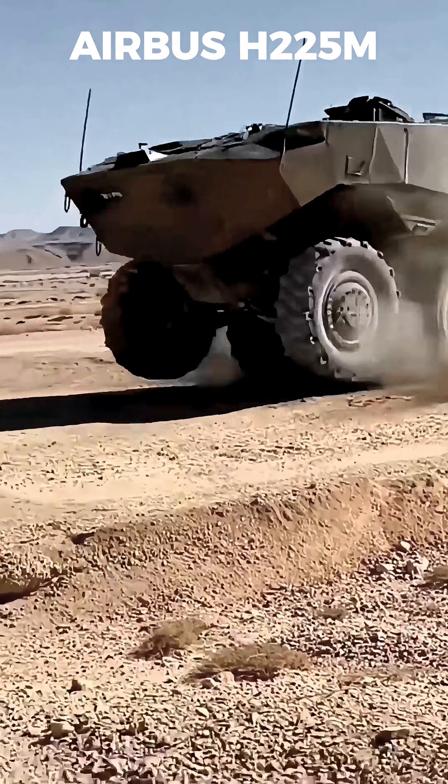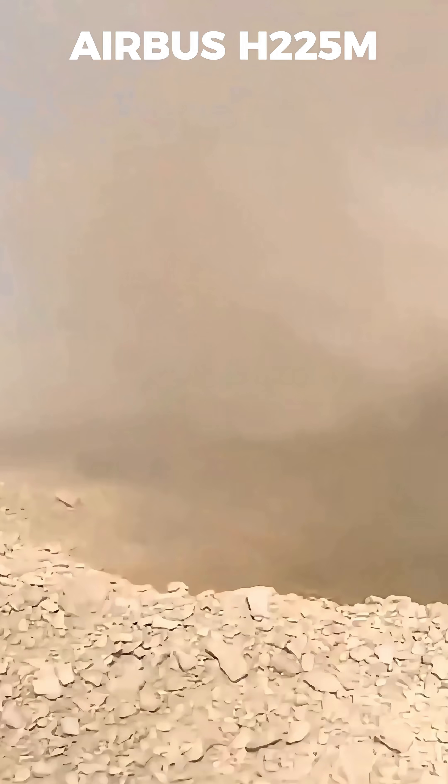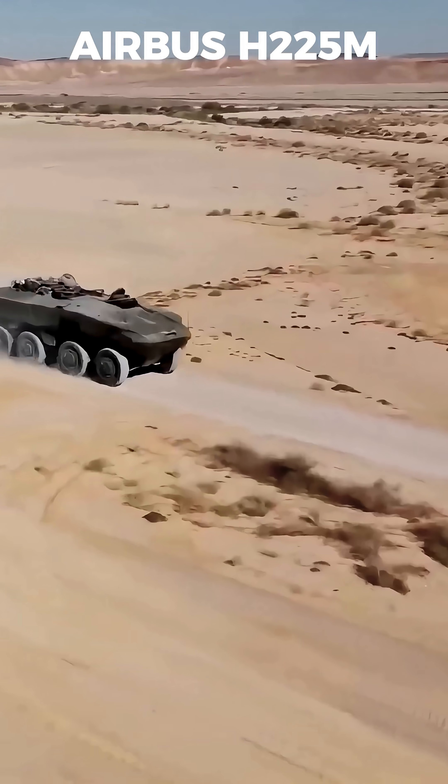Meet the ITAN, Israel's newest 8x8 armored fighting vehicle, designed to dominate the modern battlefield. Fast, powerful, and incredibly smart, this machine is changing how the IDF fights.